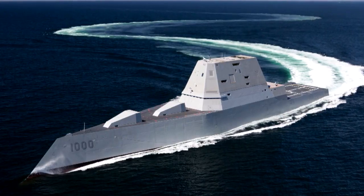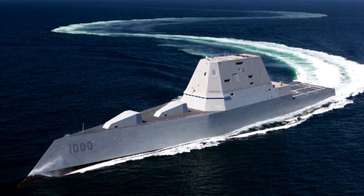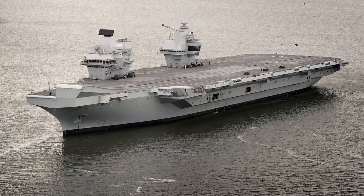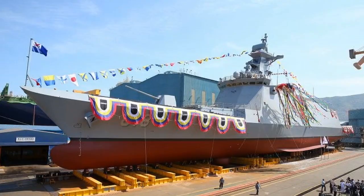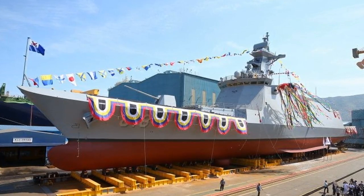The future for our gas turbine portfolio is really about delivering the new products we've brought to market over the last few years, seeing a successful entry into service for those products, and then providing a sound support platform as they gain operational experience. That's what, as a naval business, we're focused on over the next few years. We'll continue to look at the market for opportunities for new products or technology insertion to improve efficiency and power density.